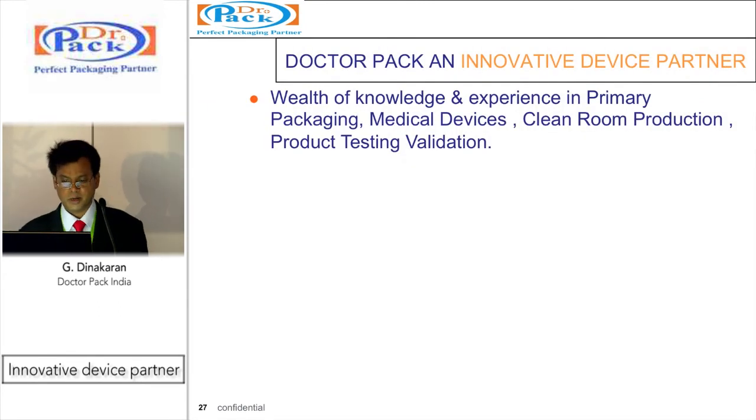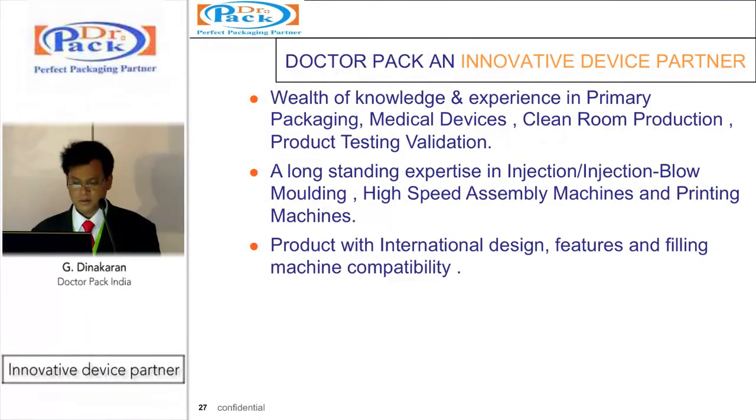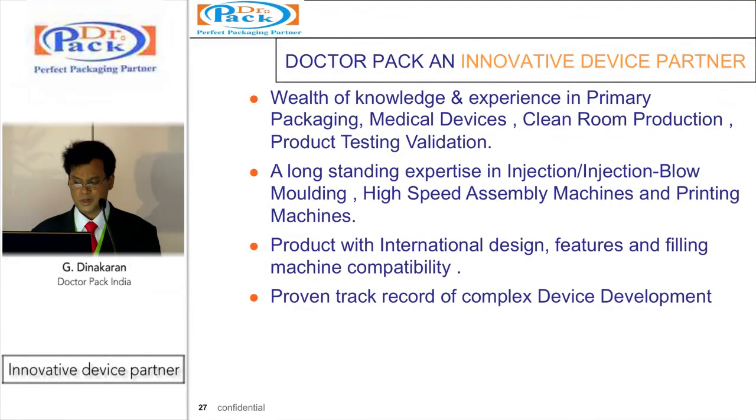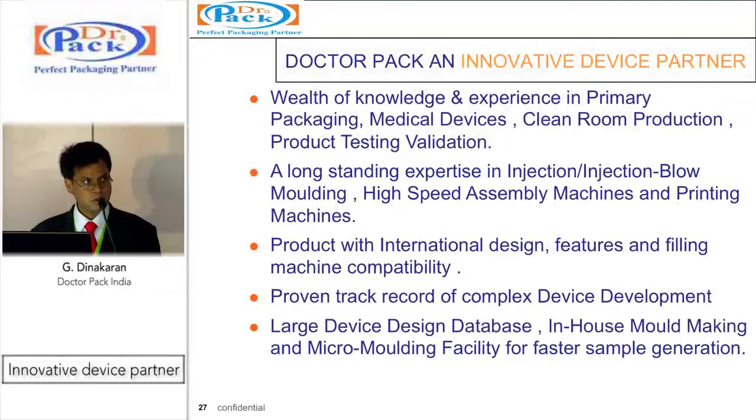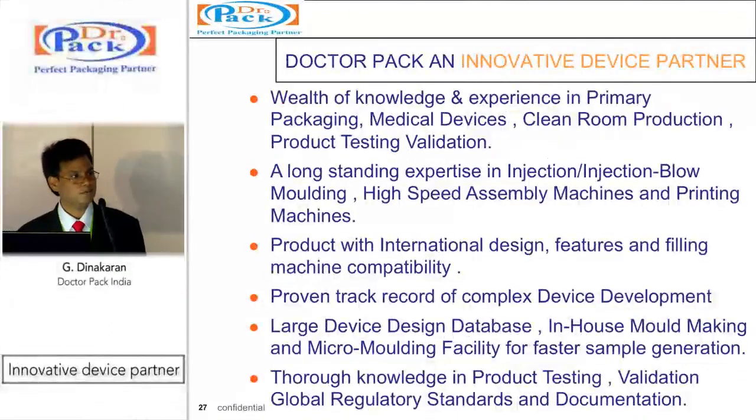To summarize, we are innovative device partners with a wealth of knowledge and experience in primary packaging, medical devices, clean room production and product testing and validation. We offer long-standing expertise in injection and injection blow molding technology, high-speed machines and printing machines. Products feature international design and compatibility with filling machines and global markets. We have a proven track record in complex device development, a large device design database ready to offer, and the capability to integrate your own design ideas. We also have thorough knowledge in product testing, raw materials, global regulatory requirements and validation documentation. Thank you.